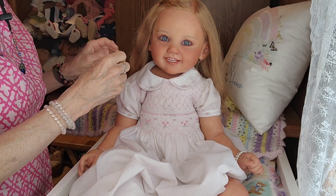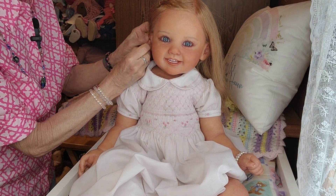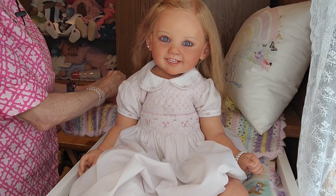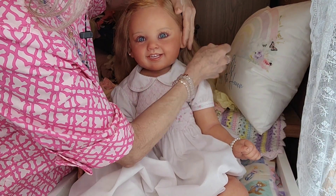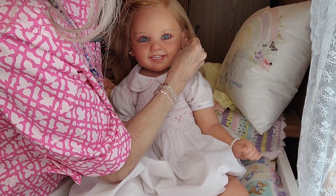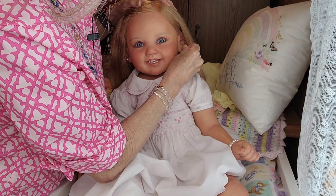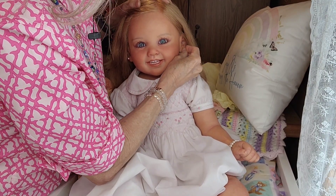I do like Sarah Louise with pearls. Pearls is one of my favorite jewelries to wear when I want to be kind of fancy — pearl earrings, pearl necklace, and a pearl bracelet.